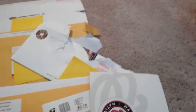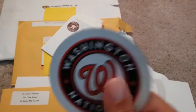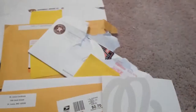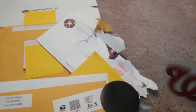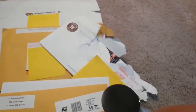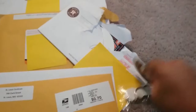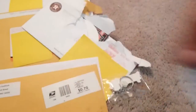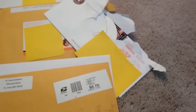They sent a couple of these magnets, a traditional thank you card, a sticker, a pen - that's pretty cool - another one of these magnets, and a keychain. Thank you to the Washington Nationals!